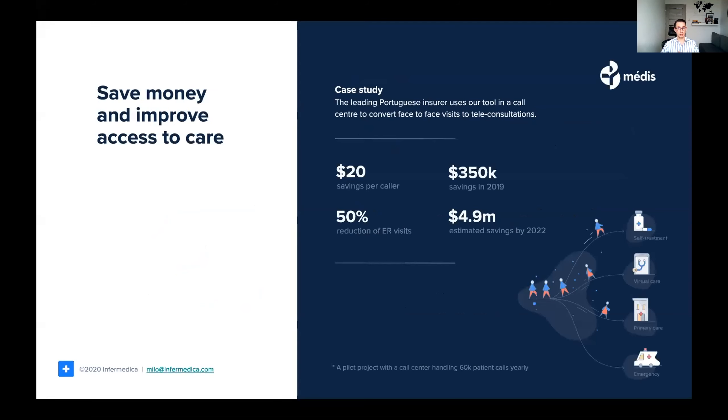The most recognizable health provider in Portugal with 8 million clients, Medish, implemented Informatica's call center triage in their contact center to increase patient satisfaction and streamline operational processes. As a result, we managed to save them around €19.50 per caller, mostly by doubling self-care decisions and safely cutting emergency room visits in half.